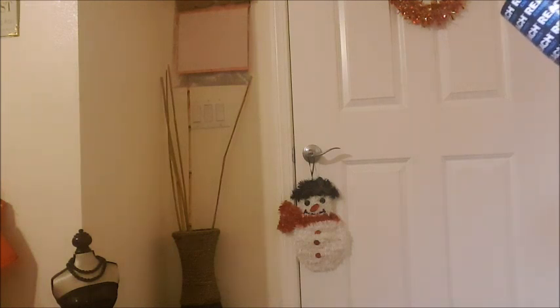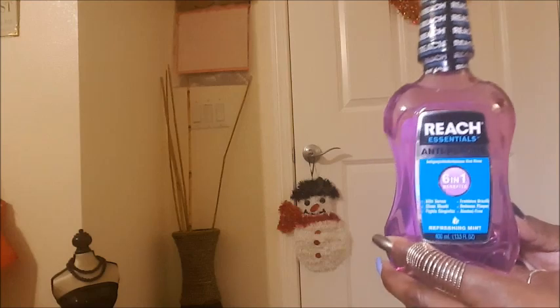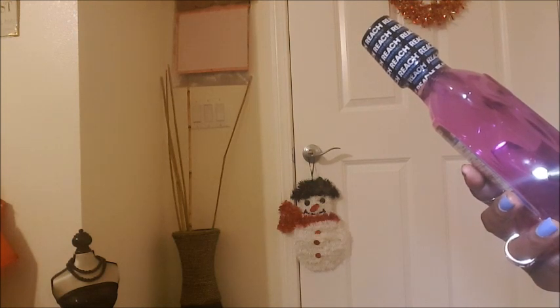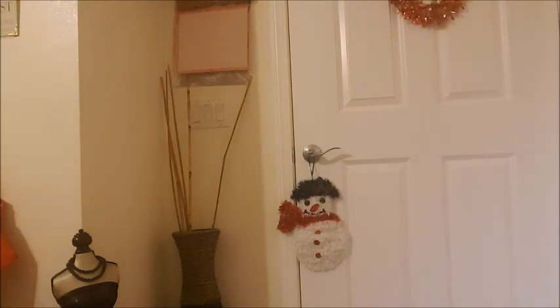I got some Reach Essentials anti-plaque mouthwash — this is the only brand I use from the 99 cent store. It's pretty good: fights gingivitis, plaque, kills germs, cleans your mouth, and gives you refreshing breath. I got one of those.